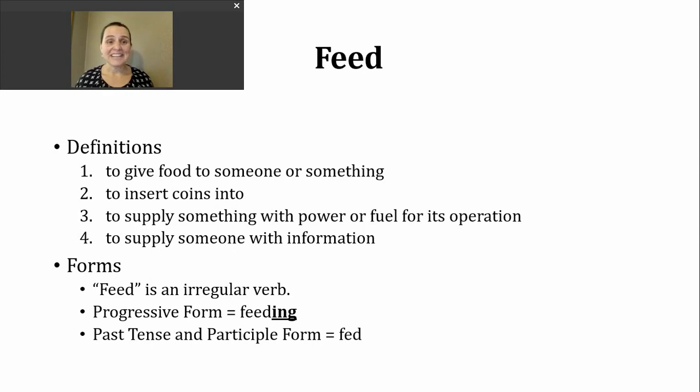The verb feed, though, doesn't just have to connect to food. There are actually a number of other ways to use it. I'm going to highlight three more, but I want you to know this is not every single definition or meaning for the verb feed. The second definition we'll look at is to insert coins into.